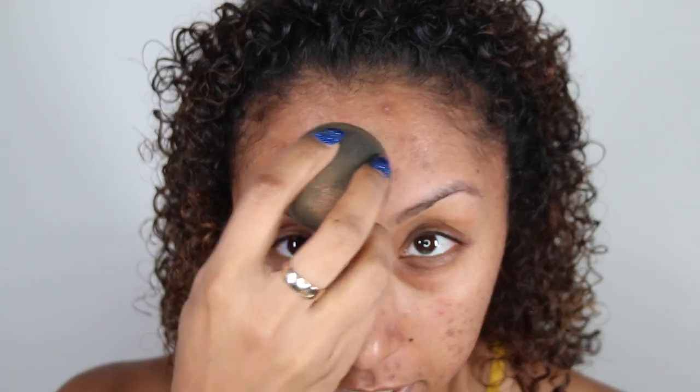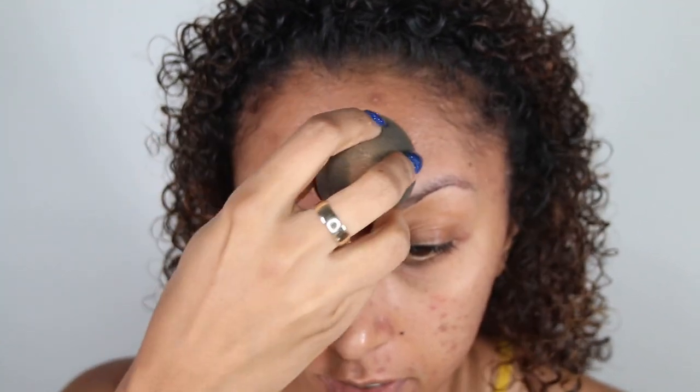Without further ado, let me show you exactly how this looks when you first apply it. Starting off on a clean, moisturized face, I'm going to grab the Cover FX Anti-Acne Mattifying Primer. Now let's go ahead and apply our CC cream — I'm going to be using a Beauty Blender today. Let's see how much coverage this really gets. I'll start here on my forehead, and this is the color Rich.